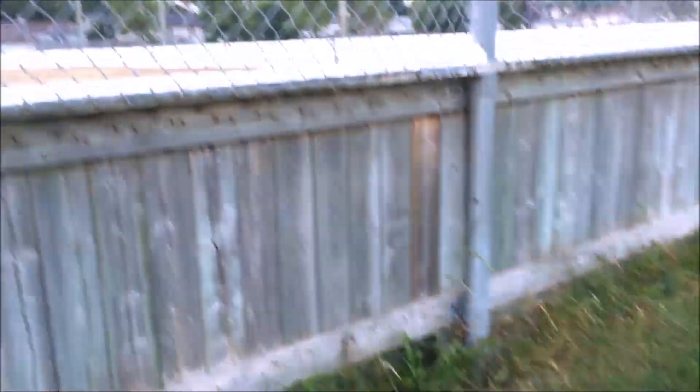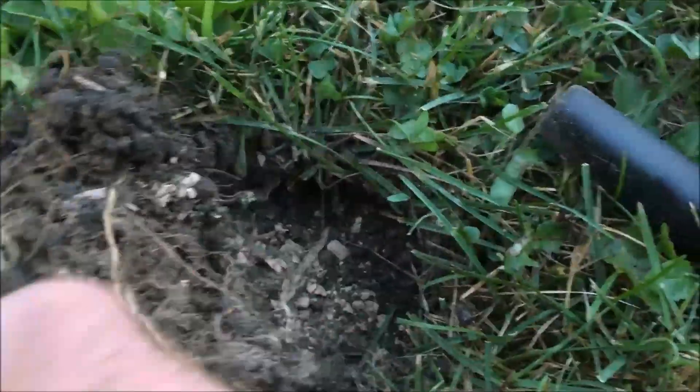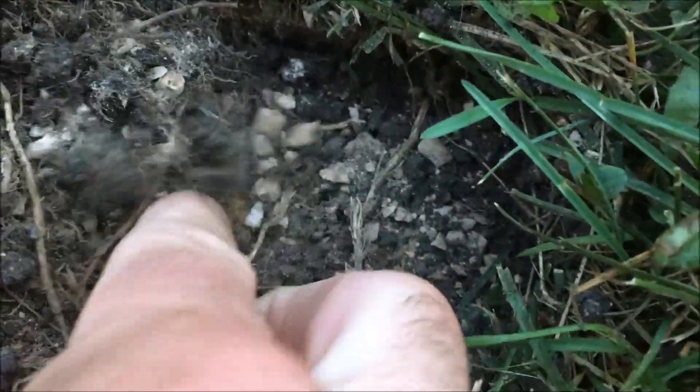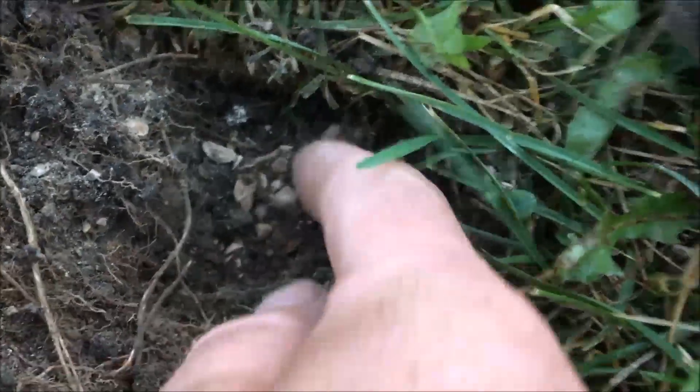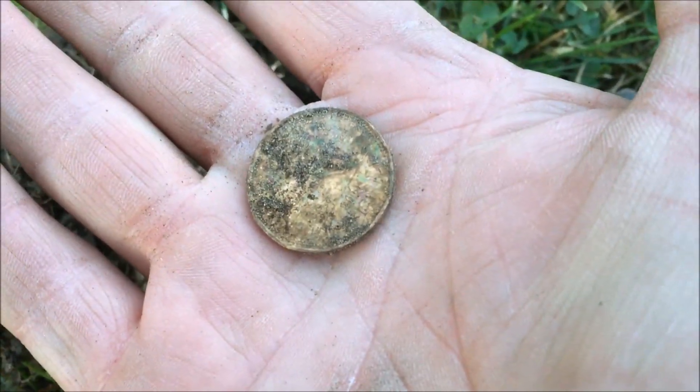We're on the other side of the play structure right now, right beside the pace rink. Got a good signal here. You can see it right down in there — we got ourselves a loonie. Let's see what else we can find.